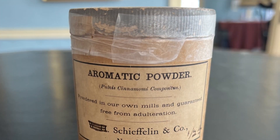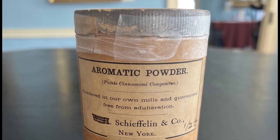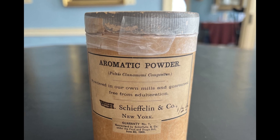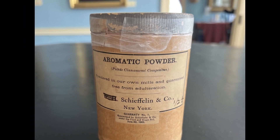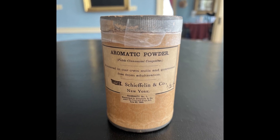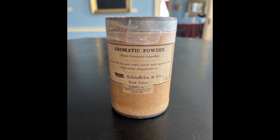This box is in decent condition. At some point, someone tried to seal it closed with Scotch tape, which is most unfortunate. A note to anyone dealing with an antique: please leave it in its original condition if you can. It's still a fascinating piece of early Edwardian medicine and we are so lucky to have it in our collections. Thanks so much for stopping by.